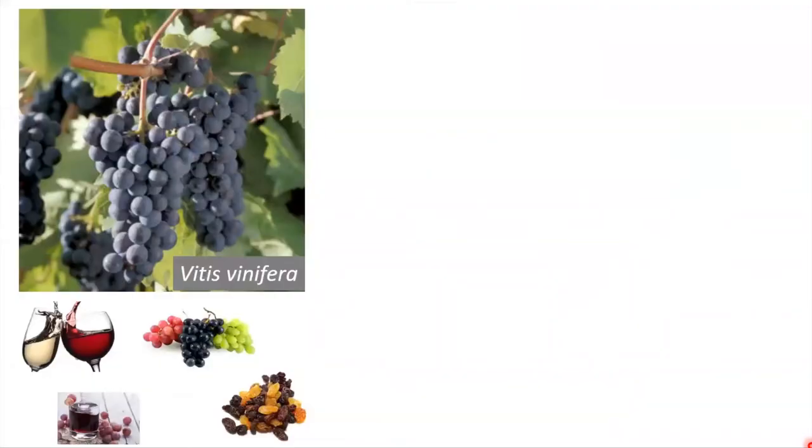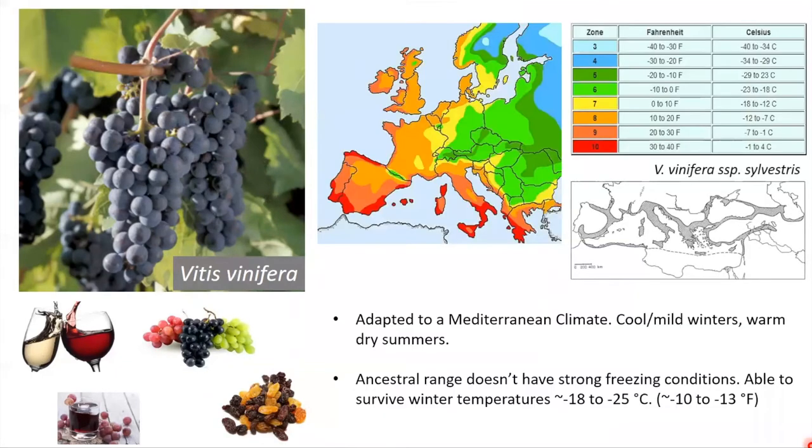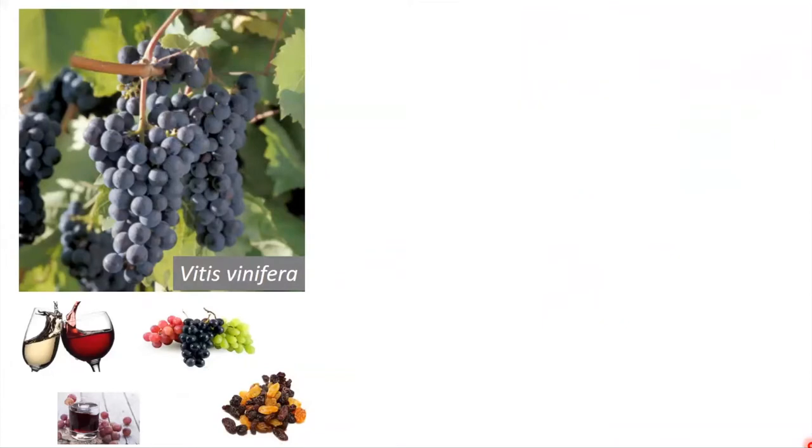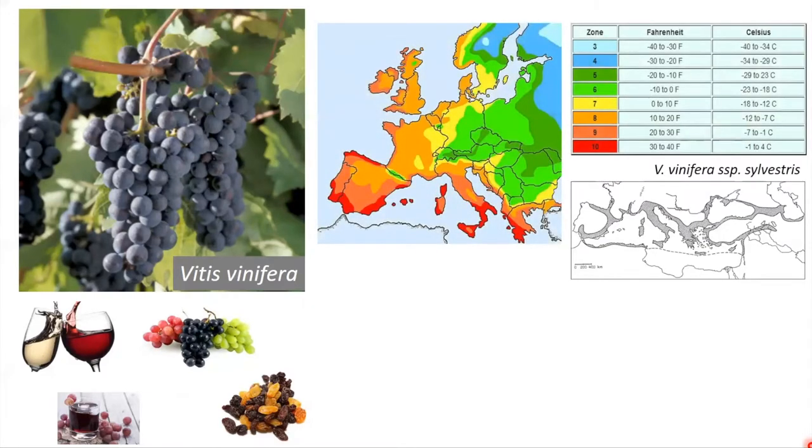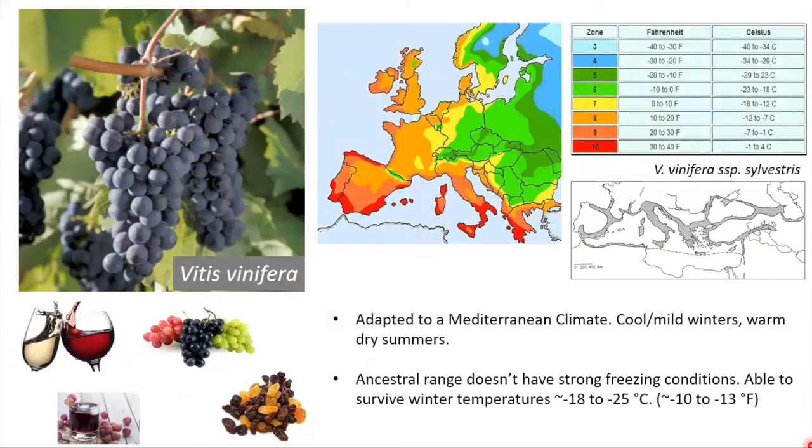Vitis vinifera is the cultivated form of grape giving us four wonderful end products: wine, table grapes, juice grapes, and raisins. The vast majority of global production comes from this one species. It was domesticated from its wild ancestor, Silvestris, in the Mediterranean region of Europe. This is important from a winter temperature standpoint — if you look at minimum temperatures along the Mediterranean coast, they're not that bad: negative 1 to 4°C. These are very mild winters, so there's not a lot of need for strong freeze resistance in Vitis vinifera.